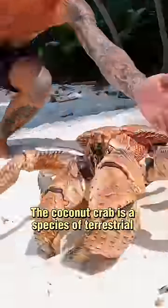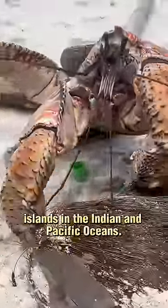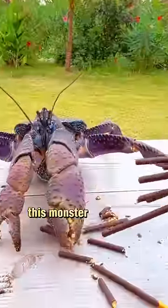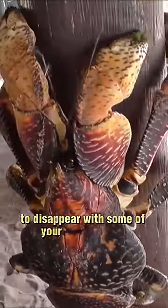The coconut crab is a species of terrestrial hermit crab that lives on tropical islands in the Indian and Pacific Oceans. Growing up to three feet in length from leg to leg and screaming, I am a heavily armored killing machine. This monster arthropod breathes the same air you do and sneaks into your home at night to disappear with some of your possessions.